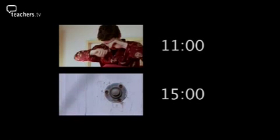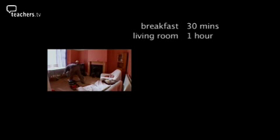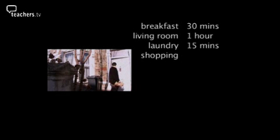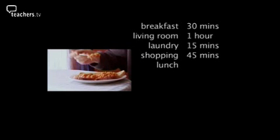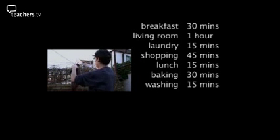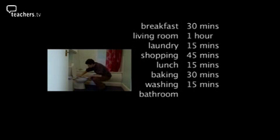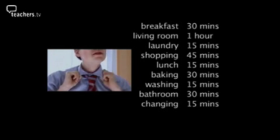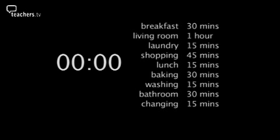Will Simon get it all done in time before Aunt Anna arrives? When Simon wakes up it's 11 o'clock and his aunt will arrive at 3 o'clock. Getting up and eating breakfast takes 30 minutes. Cleaning the living room takes 1 hour. Doing the laundry takes 15 minutes. Going shopping takes 45 minutes. Eating lunch takes 15 minutes. Baking a cake takes 30 minutes. Hanging out the washing takes 15 minutes. Cleaning the bathroom takes 30 minutes. Getting changed takes 15 minutes. Using the 24-hour clock, work out at what time Simon will start each activity. Can he complete all the tasks before his aunt arrives at 3 o'clock?